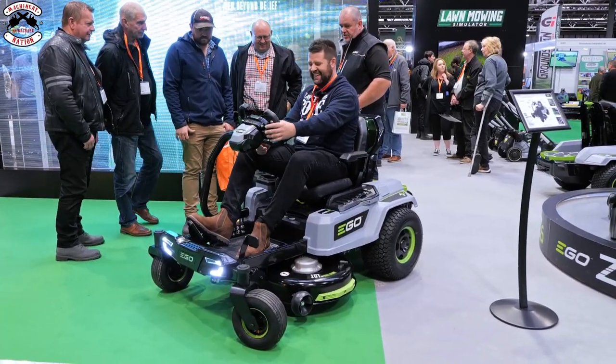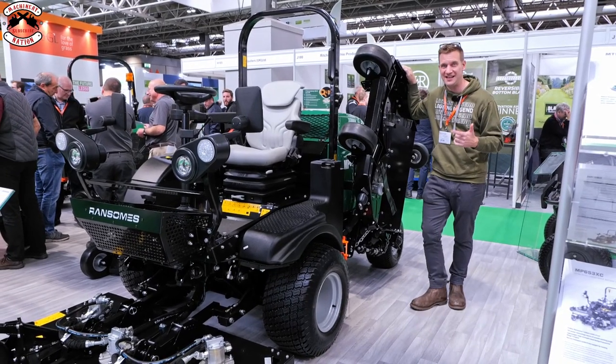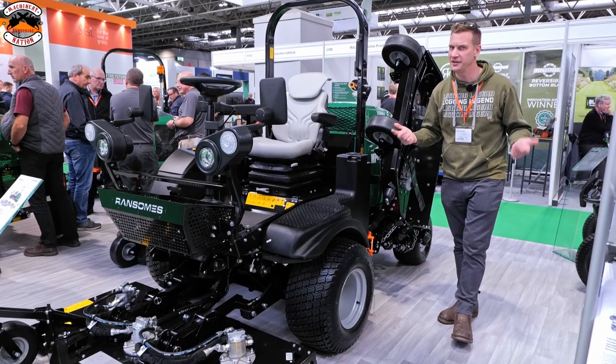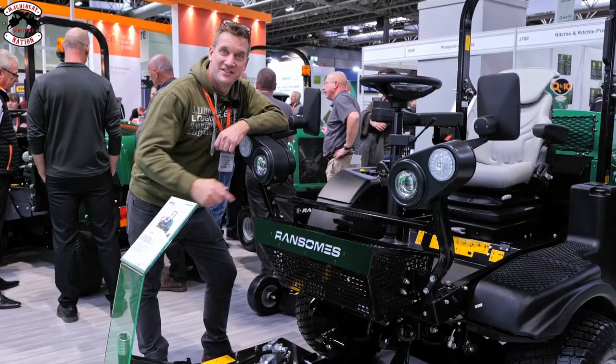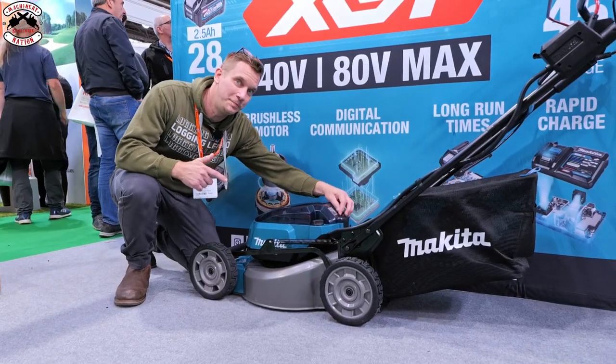This is the whopping 137-inch batwing large area mower from Ransomes. I don't know if Batman would be interested in driving this but it'd be great fun. There's even somewhere for your dog to sit - go on Josh, hop in.